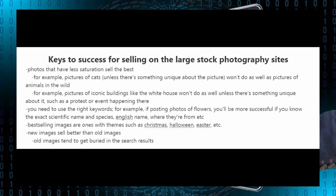It's also important to use the right keywords. For example, if you're posting photos of flowers you'll be more successful if you know the exact scientific name, the species, the English name, where they're from, and other details. The best-selling images are often ones with seasonal themes such as Christmas, Halloween, Easter, etc. Also, new images usually sell better than old images simply because old images tend to get buried in the search results.